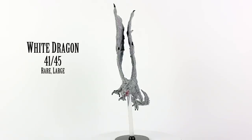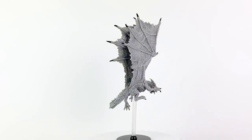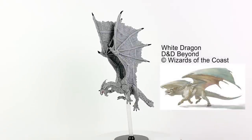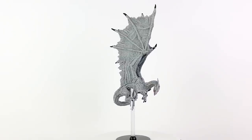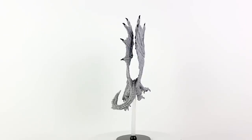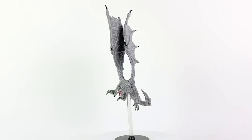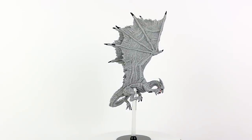White dragons are found in cold climates and are the smallest and most feral of the chromatic dragons. That doesn't make them less dangerous — it just means you are less likely to be able to reason with one. They can move across icy surfaces like normal terrain and are immune to cold damage. Though they may be somewhat dumb, they have excellent memories and will stop at nothing for revenge. This figure with a large base works as either the young or adult life stages of the dragon. A young dragon has a challenge rating of 6 and an adult has a challenge rating of 13. White dragons appear in Rise of Tiamat, Storm King's Thunder, and Dragon of Icespire Peak.